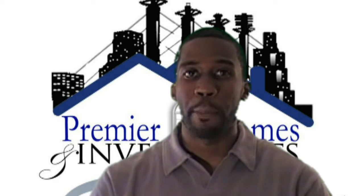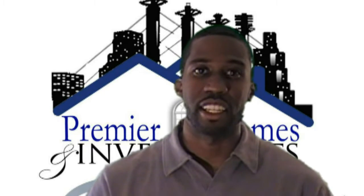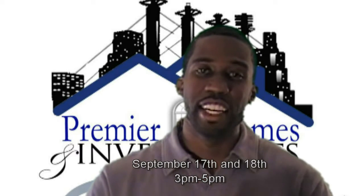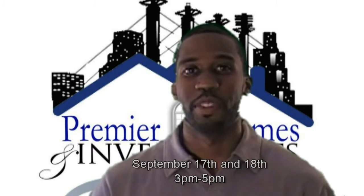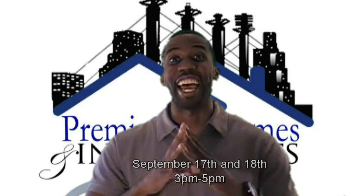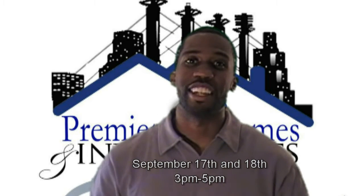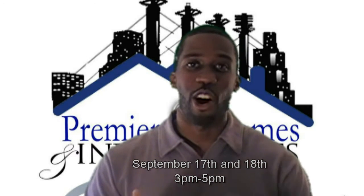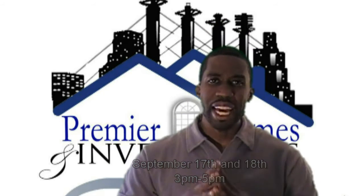Remember that the property is only available for showing September the 17th and 18th — Saturday and Sunday — between 3 p.m. and 5 p.m. Don't worry, it's after the Chiefs game, so you definitely have a chance to come out either that Saturday or Sunday, September the 17th or 18th between 3 p.m. and 5 p.m.